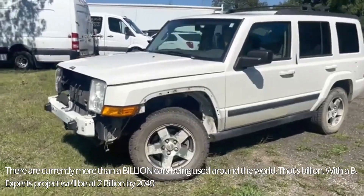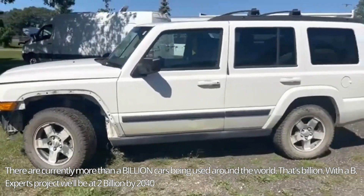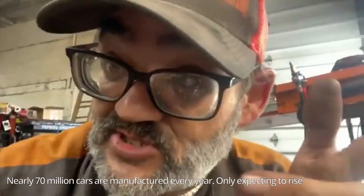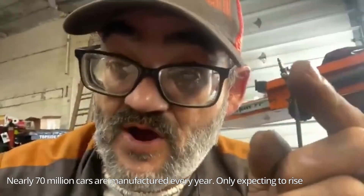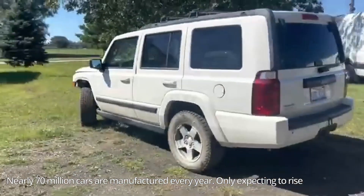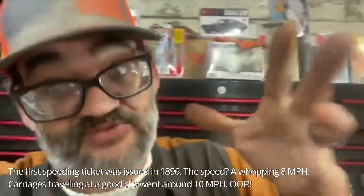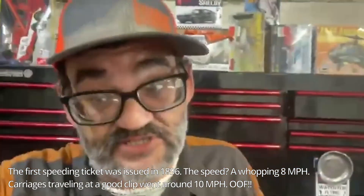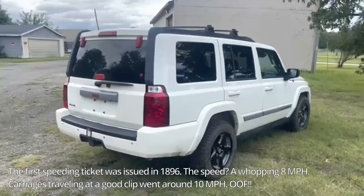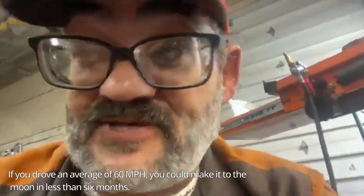Several months ago we picked up this 2009 Jeep Commander for about $1,400 and towed it about 90 miles with a tow bar without removing the drive shaft. We completely disassembled the engine, added a little more horsepower, worked on the cam, did the heads, poured some pistons, and completely changed the look of this vehicle. In this video I'm going to show you how I did all that and tell you how much I got out of this 2009 4x4 4.7 V6 Jeep Commander.